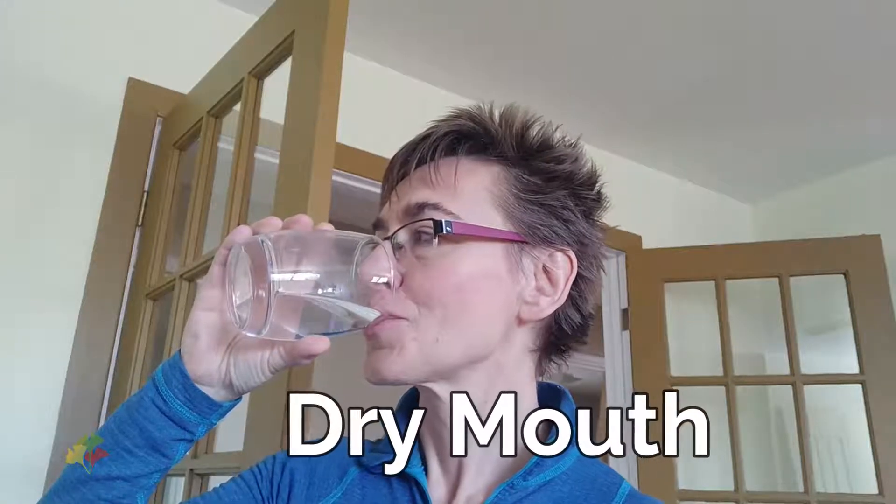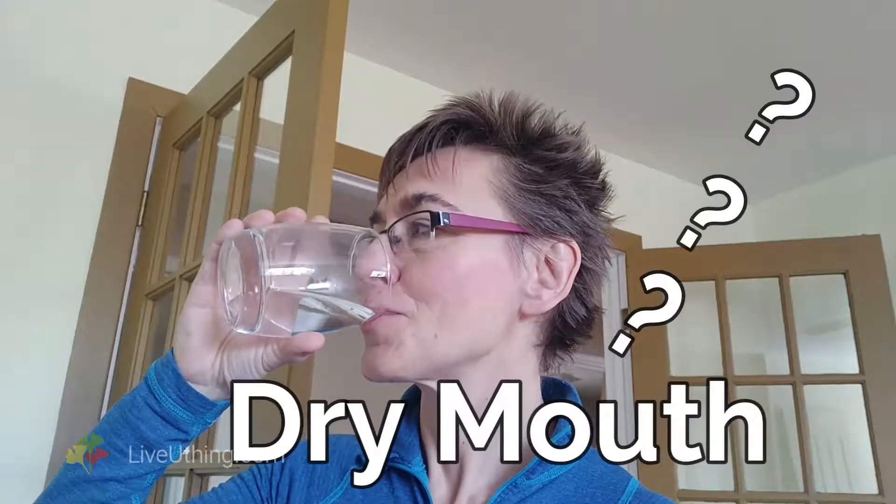I drink enough water, so why do I get dry mouth? Well, when it comes to women, there is more to dry mouth than dehydration.